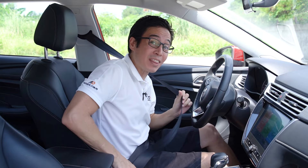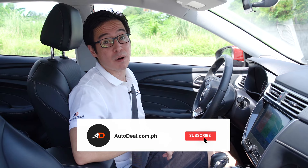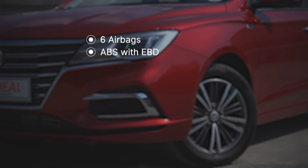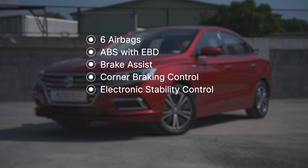Do check out Earl's review on our website of the MG5 Style, which is a more affordable variant of this model going for under 900,000 Philippine pesos. The MG5 Alpha comes equipped with six airbags, ABS with EBD, brake assist and corner braking control, electronic stability control, a tire pressure monitoring system, child lock, and ISOFIX tethers.